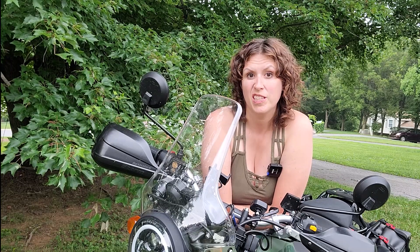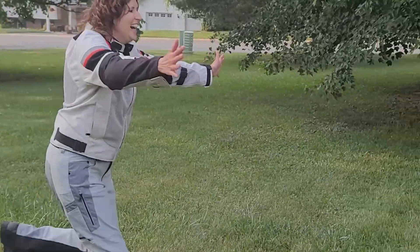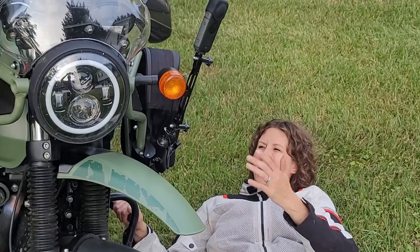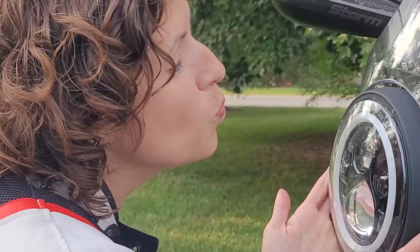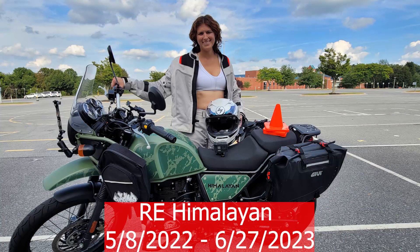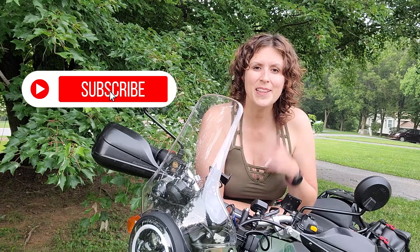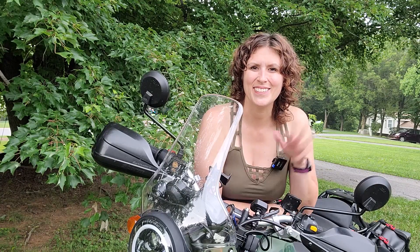Tell me your thoughts on the Himalayan. Do you own one? Do you like it? Do you not like it? If you like this video, it would really help me out if you would subscribe, give me a like, and stay tuned for all my adventures. Take care, bye bye.